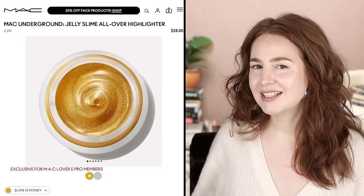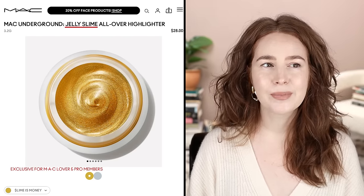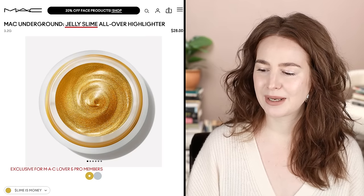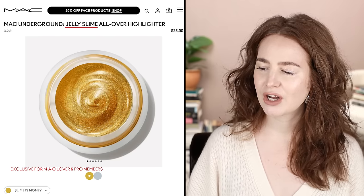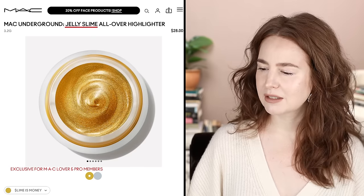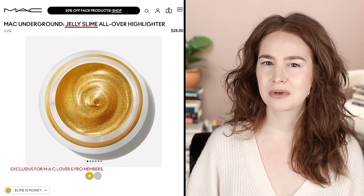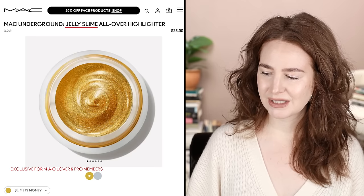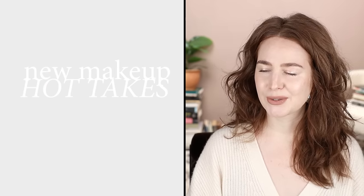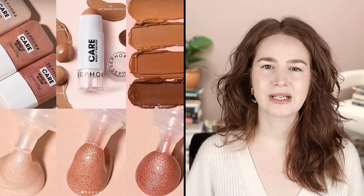Here's what it is: MAC Jelly Slime All Over Highlighter. Jelly Slime — why did you have to completely puncture my balloon, MAC? You produced the one and only thing that's ever made me want it just based on looks, and then you called it Jelly Slime. I'm not interested in jelly slime. It comes in two exclusive small-batch shades of 500 each — but I wouldn't have bought it anyway because 'jelly slime' took the wind right out of my sails.